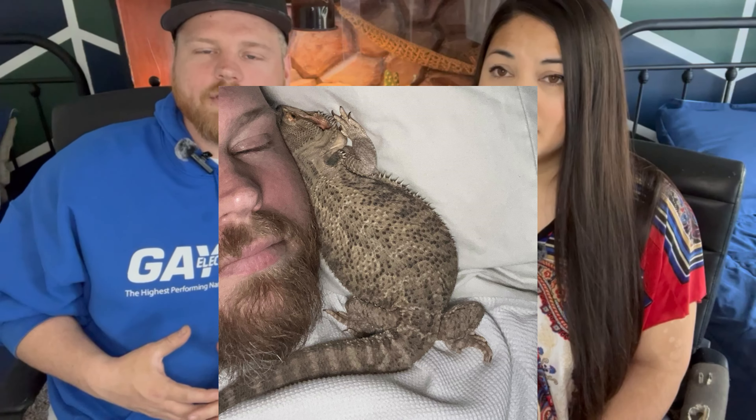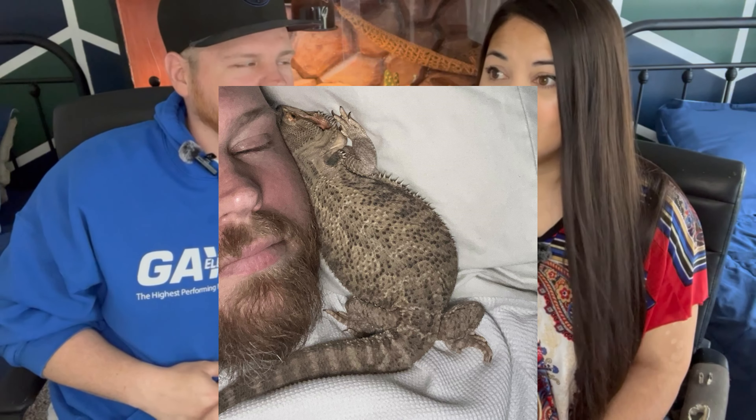In our last video we left off with our two bearded dragons mating, and at that point we weren't sure if it was successful. We started upping calcium just in case, because it's very important for a gravid female bearded dragon to have a good amount of calcium — that's how they make eggs. We give calcium every time we feed them with insects, and a lot of vegetables too.